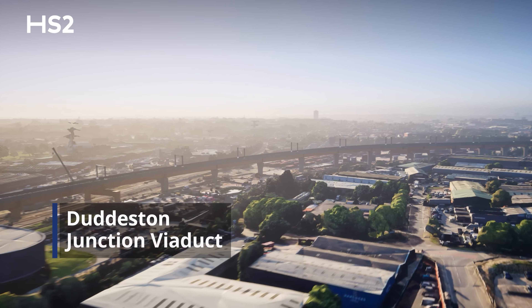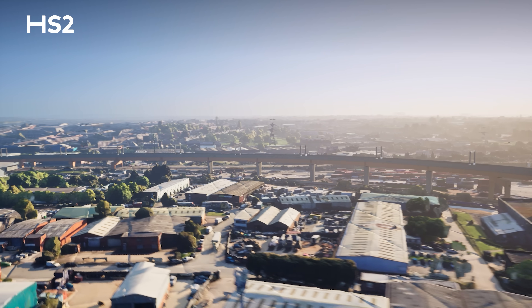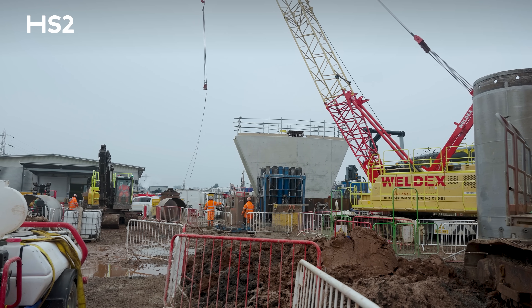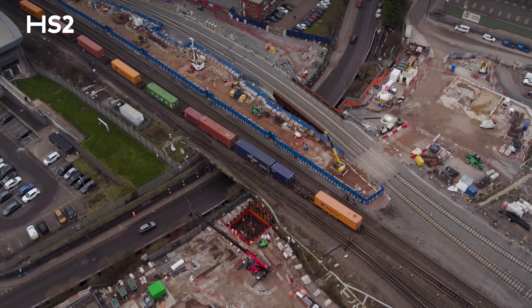Rising 12 metres high, the viaduct marks the beginning of the path towards the future Curzon Street Station. The Duddleston Junction Viaduct stretches over 600 metres across a highly urbanised landscape, but building this structure in such a busy area comes with its challenges — surrounded by Network Rail tracks, major utilities and a busy road crossing, space is really at a premium.